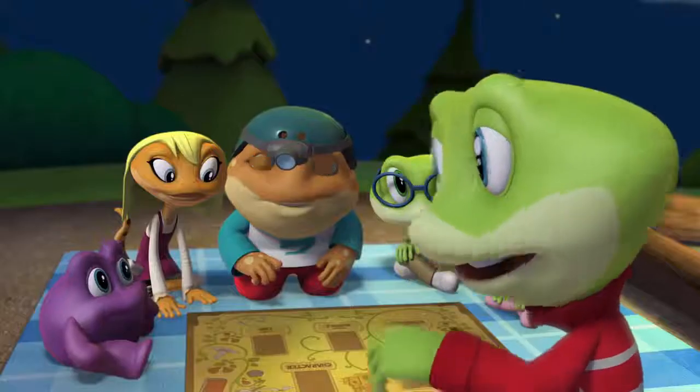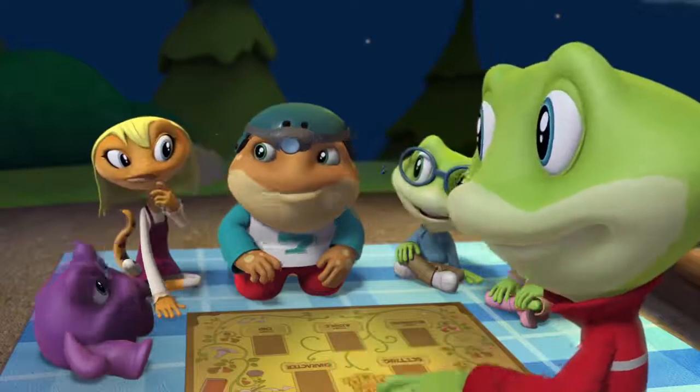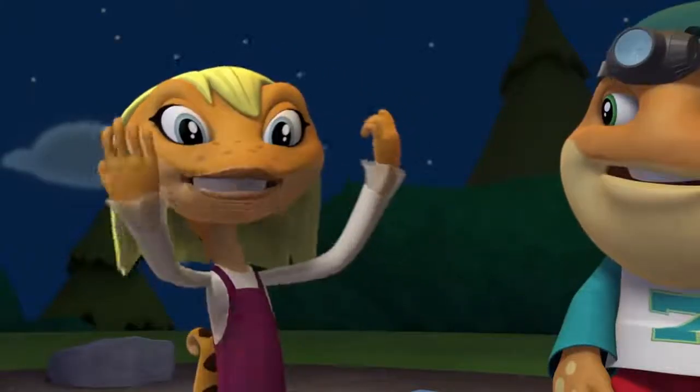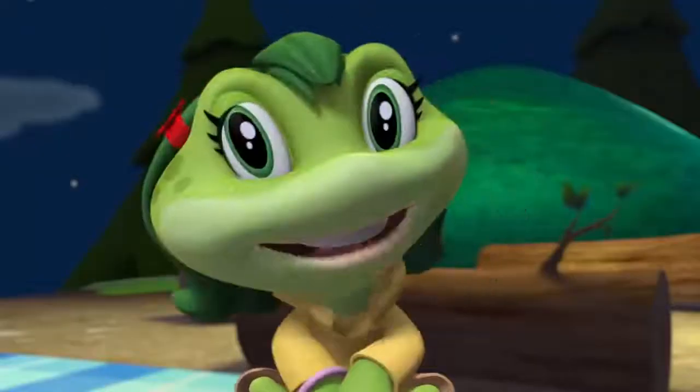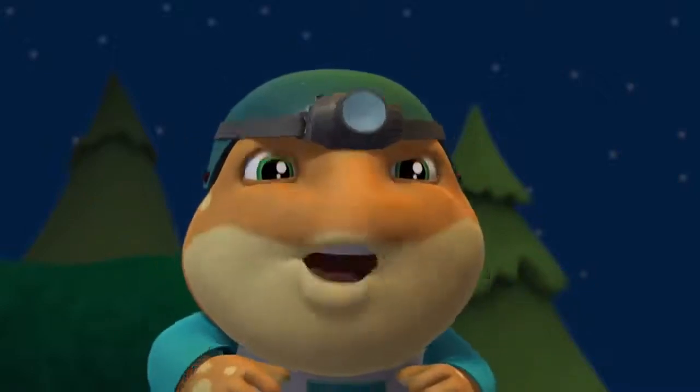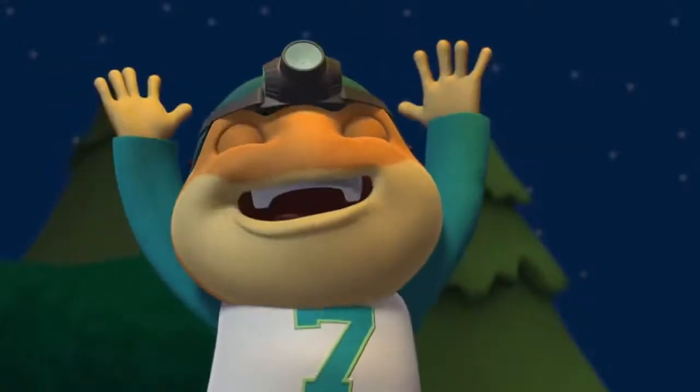Leap asks about other story elements, and Matilda chimes in that there's always something happening in a story. The friends share examples, such as a frog climbing up a giant beanstalk or scoring a winning goal. Leap is quick to label these as the story events.